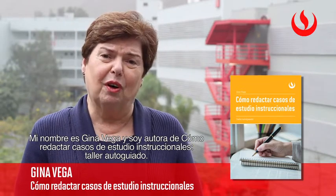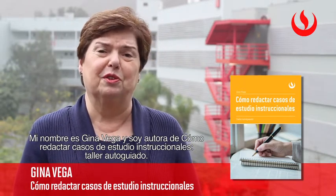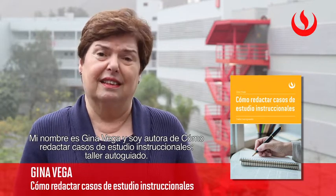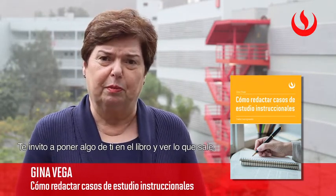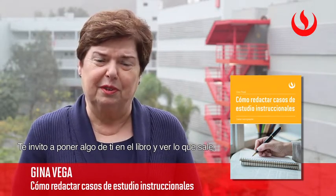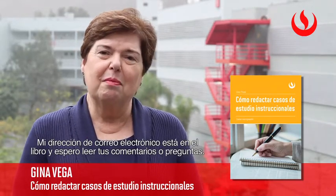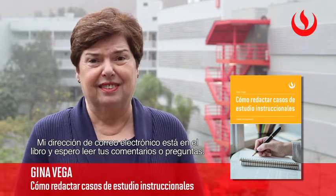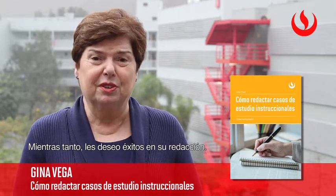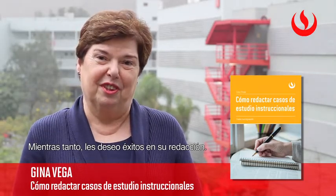My name is Gina Vega. I'm the author of Como Redactar Casos Instruccionales, Taller Autoguillado. I invite you to take up this workbook, put something of yourself into it, and see what comes out. My email address is in the book and I'd look forward to hearing from you with your comments or questions. In the meantime, I wish you good success in your case writing ventures.